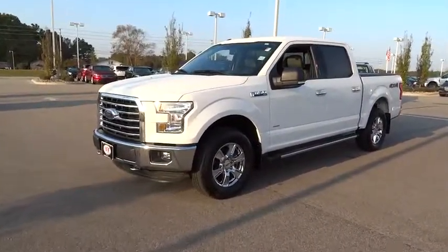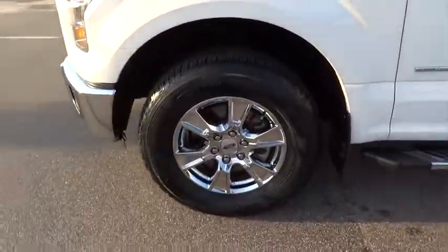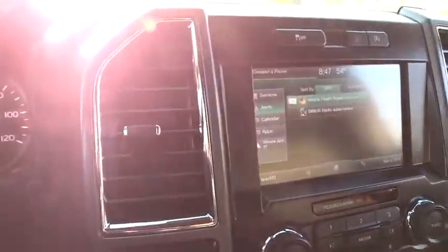Child safety locks. CD player. Power door locks. MP3 player. This beauty is sure to make you the talk of the neighborhood, so call or drop in for a test drive today.